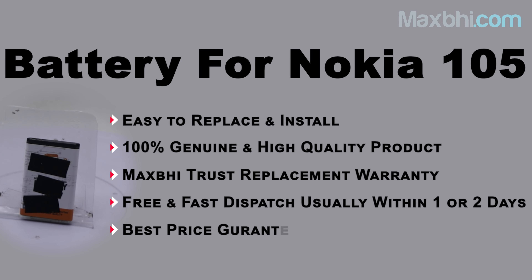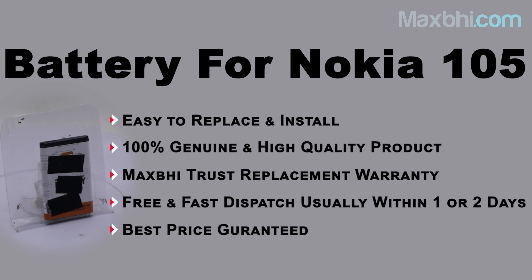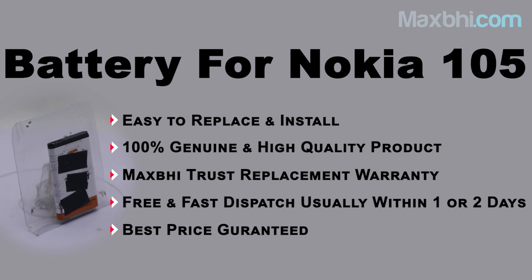Once your payment is done and your order is processed, it will be safely packed and dispatched within 1 or 2 days. And yes guys, shipping is free, so you just have to pay for the product and nothing else. Your order status will be sent to your email or phone.